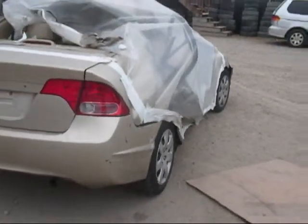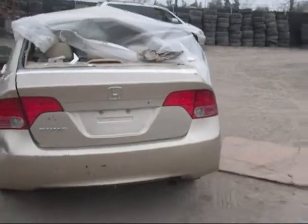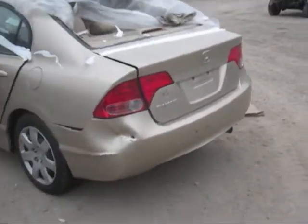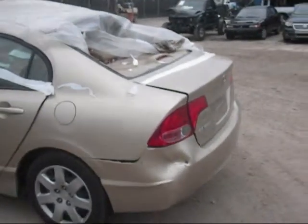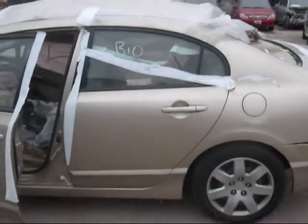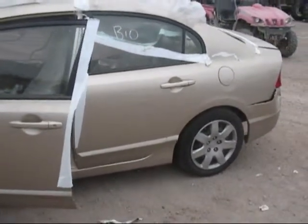Deck lid is in good condition. Driver side quarter is in okay condition. Driver side rear door has a crease in it but is still overall good.